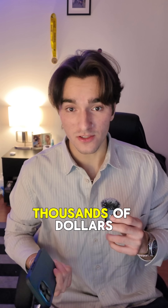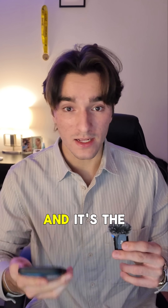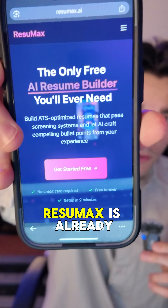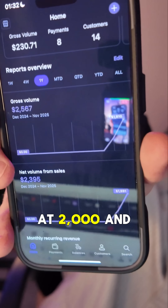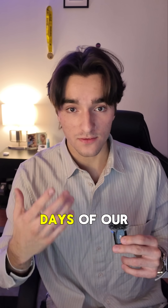If you're building an app, you could be missing out on thousands of dollars if you're not doing this one thing. It's one of the biggest mistakes I used to make, and it's the number one reason why my new app Resumax is already at $2,500 in revenue and 4,000 users after just 37 days of our launch.